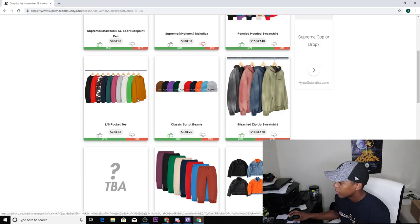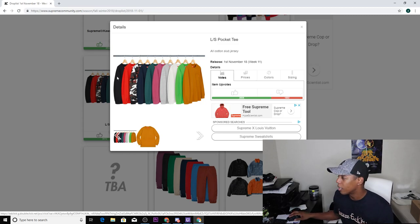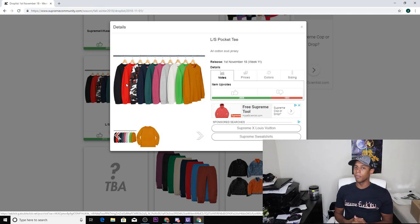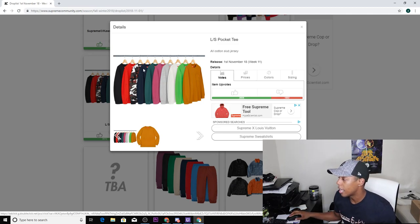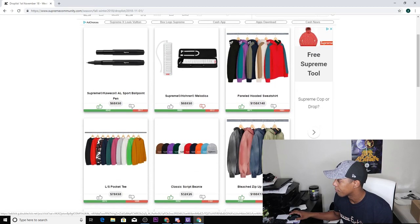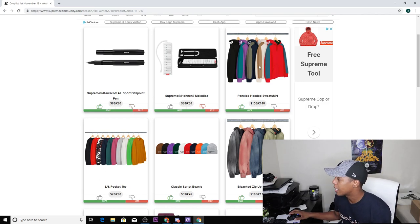Next up we have the long sleeve pocket tee, which will go for a premium price because it has a pocket — which makes no sense to me, but that's how it goes. It has around 10 colorways: black, red, fatigue pattern, navy, green, purple, heather gray, natural, lime green, and a tan-brown. The army fatigue and natural colorways always do good no matter what. I think it's going to sell out pretty quick — I've never seen those patterns do bad.